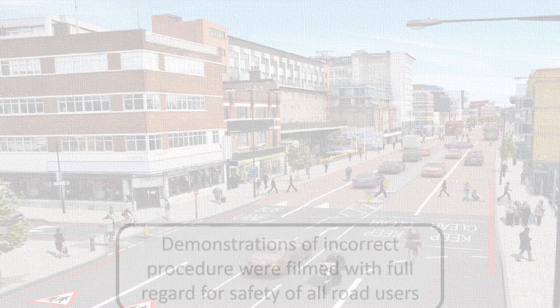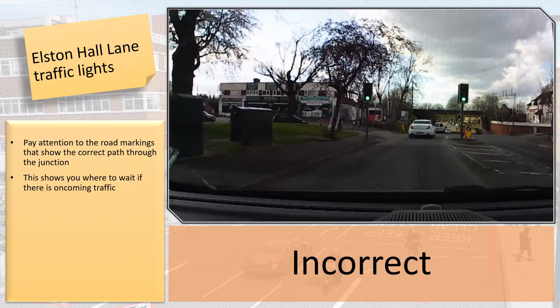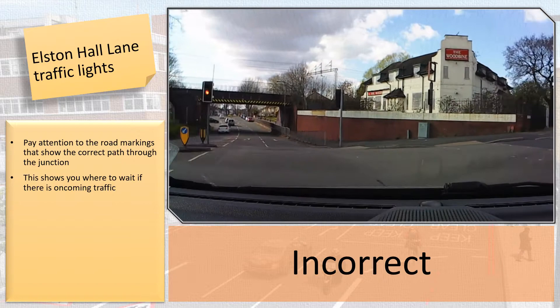Number 1: the traffic lights on Elston Hall Lane. Pay attention to the road markings and make sure you choose the correct arrow to turn right.